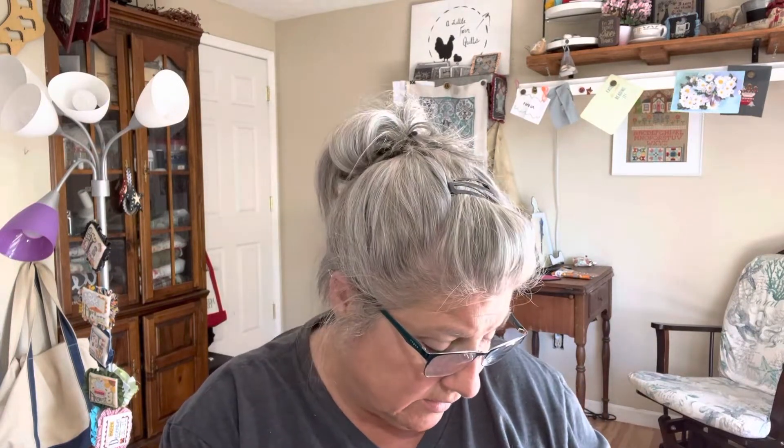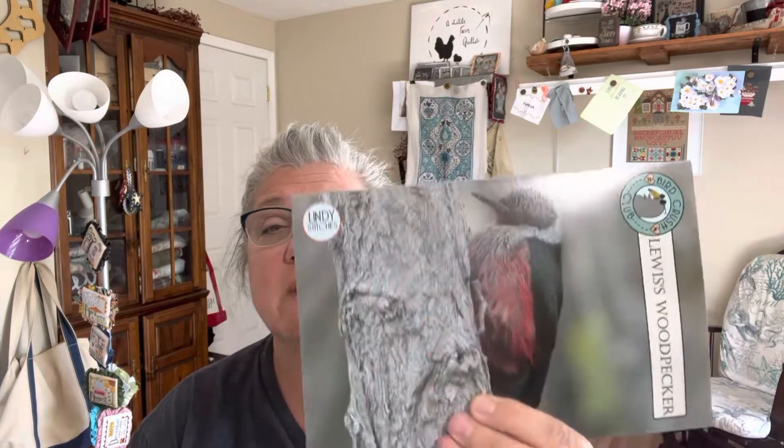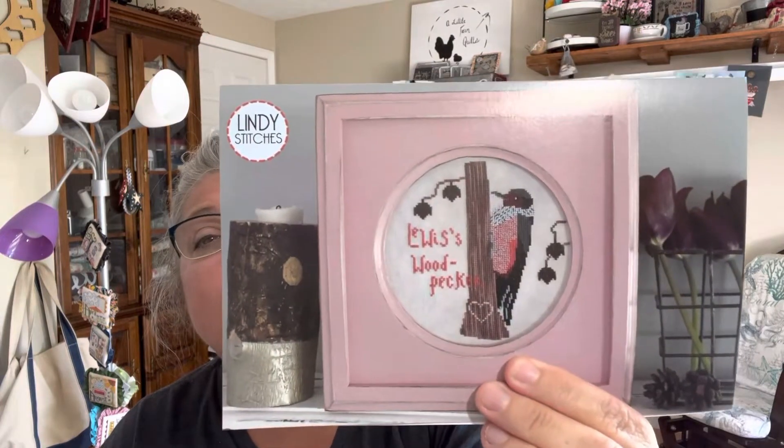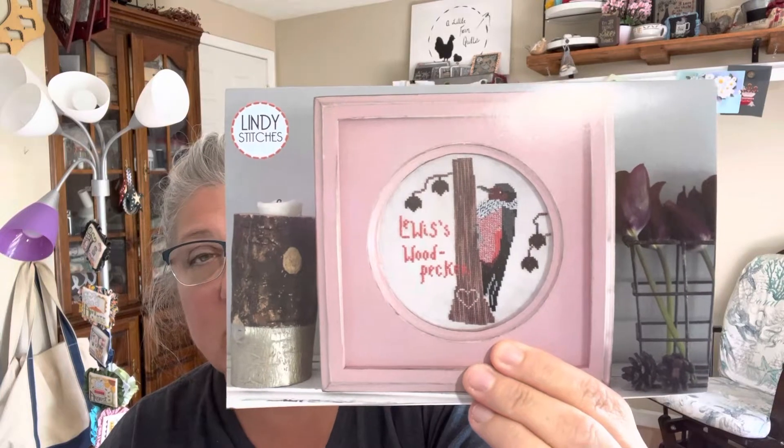Now for haul. I'm part of Lindy Stitches' Bird Crush Club. The latest installment is the Lewis Woodpecker. These come with a bunch of stickers and also a Thread Works floss — I think it's the brown for the tree. I'm wondering what they use for the belly; they must use different colors in there to get that effect.